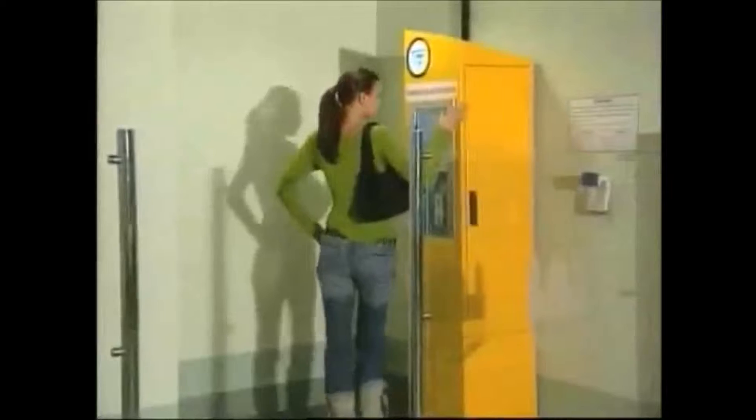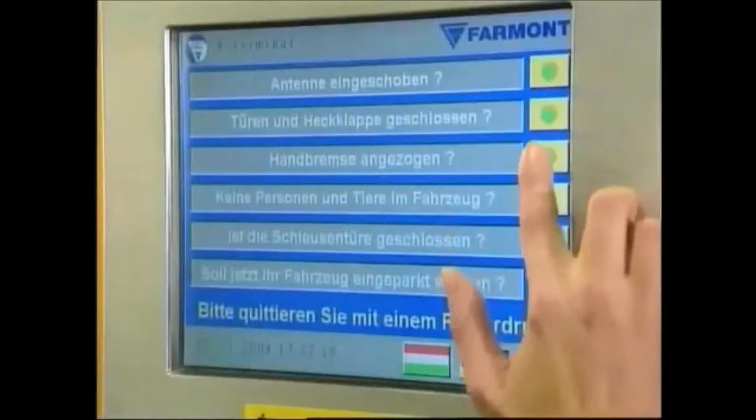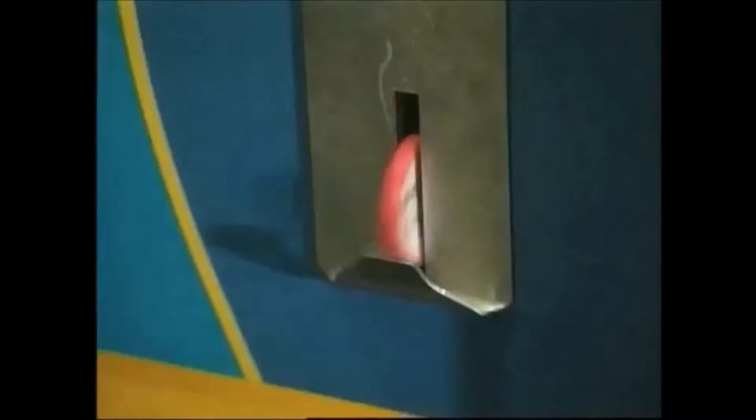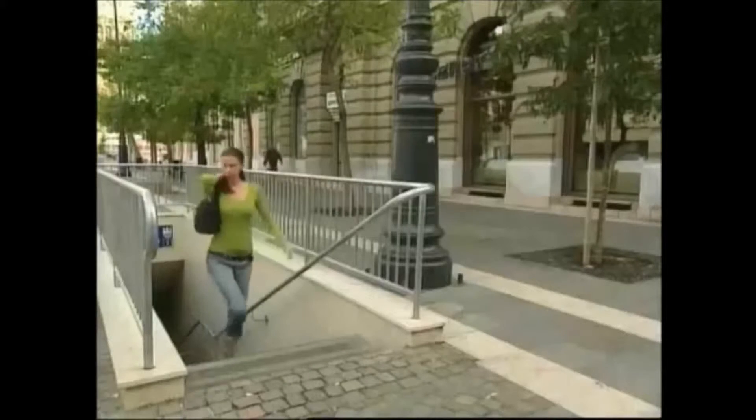The parking system token machine is located beside the pedestrian access door. She activates parking by answering several questions to confirm that it is safe to start the parking process. Then she receives her parking token, leaves the entrance level, and walks directly up to the square.